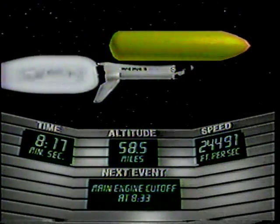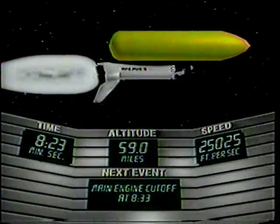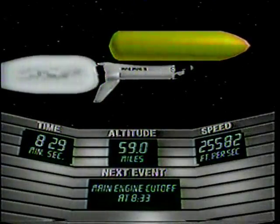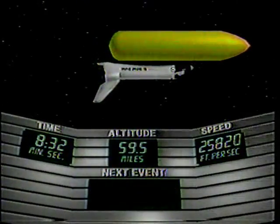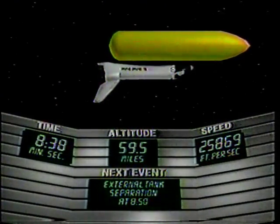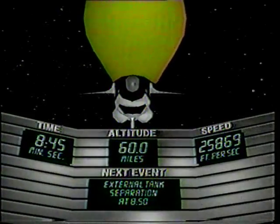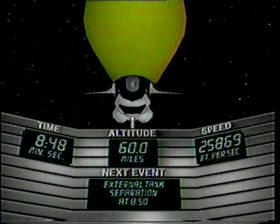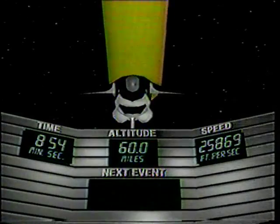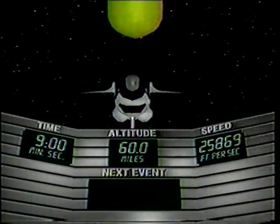Everything seems to be going smoothly — we've heard nothing to the contrary from NASA control. This mission is working exactly according to plan. Do you think the shuttle program will ever become routine? I don't think it'll ever be routine, because each one has its own characteristics — you have to be as careful with the next as you are with this one. We hope it becomes more repetitive. We need to get back on schedule. We have now had main engine cutoff. The next milestone will be external tank separation — that falls into the Indian Ocean after it burns up in small pieces. That's the only part of the shuttle that is not reusable.